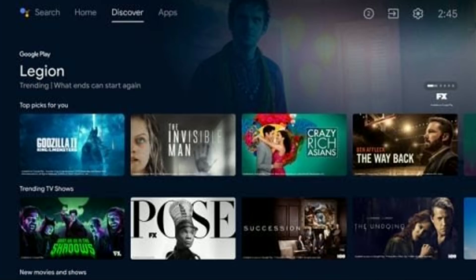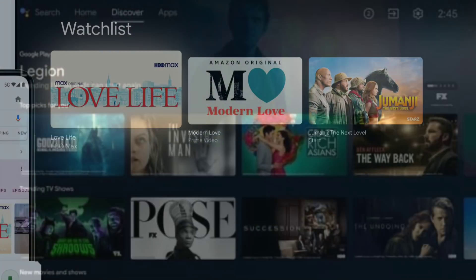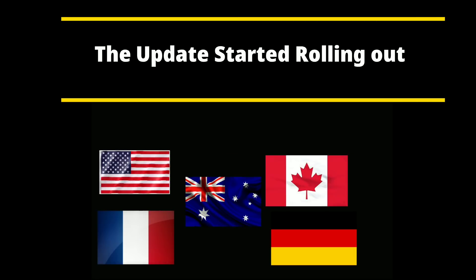Even with this refreshed user interface, you won't get Google TV features such as the ability to add content to a watch list. There's also no word on the ability to create multiple user profiles, which is something that's crucial for a platform that offers personalized recommendations. The update will start rolling out today on certain devices in the United States, Australia, Canada, Germany, and France, with more countries promised to follow in the coming weeks.